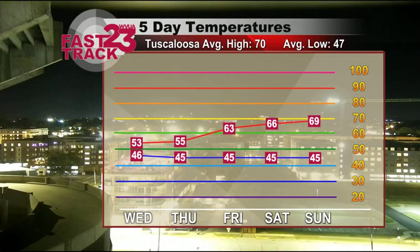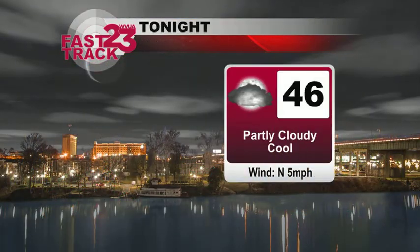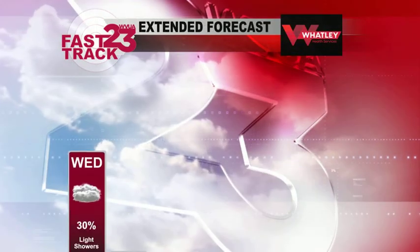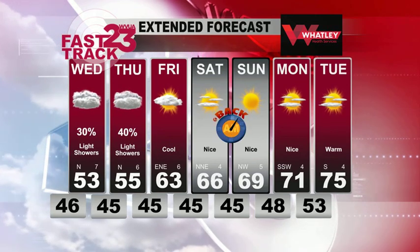Temperatures are very cool the next couple of days, but there's an uphill swing by the time we go into the weekend — 60s return. In the tropics, we've got Wanda, which is a tropical storm. Tonight 46, tomorrow we top out at 53 with a few sprinkles around. I do expect dry weather to return by the weekend. And don't forget about the time change — Saturday night, set your clocks back.